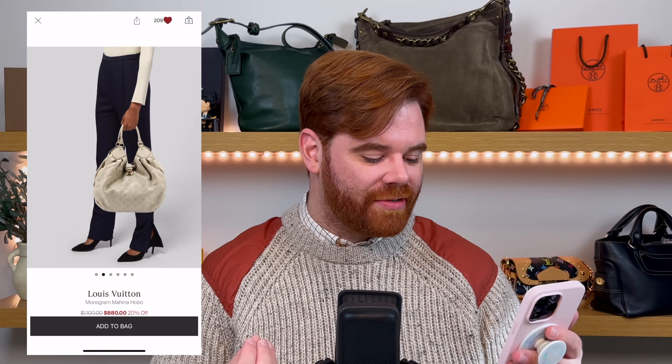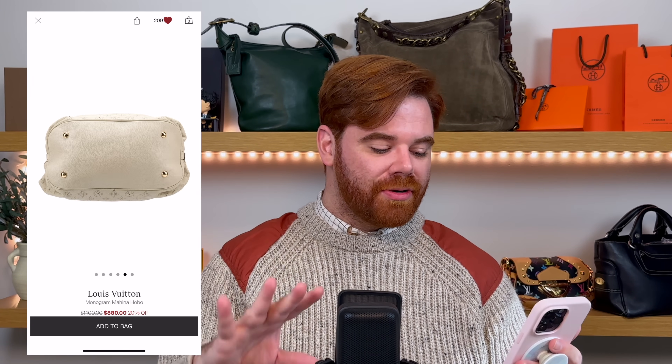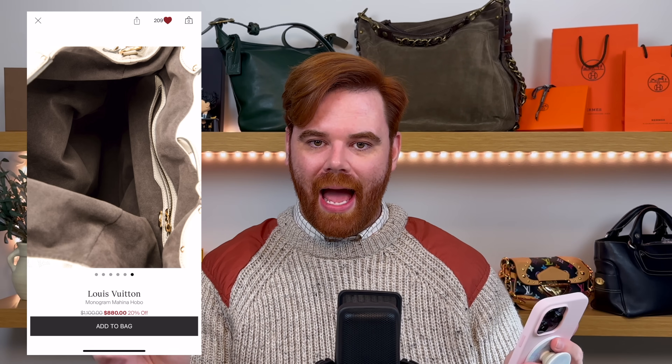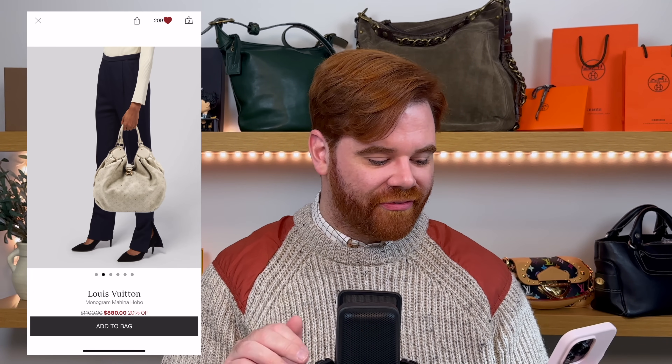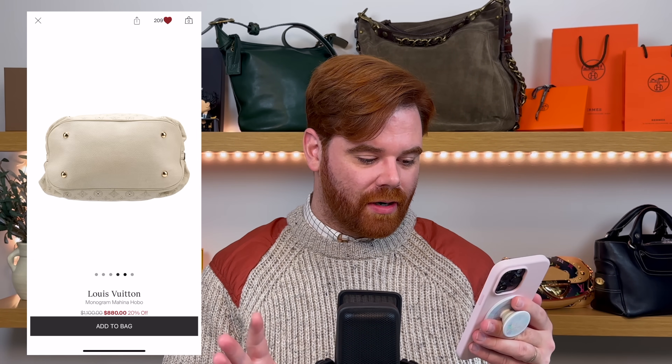The Mahina is made from a beautiful, soft, supple, lightly pebbled grain leather. You have little perforations making the Louis Vuitton Monogram. It has two closures — one across the top with a dog leash clip, and the koala closure on the front. She comes in several different sizes; this happens to be the extra large, currently marked at $880. I picked a light-colored bag — this is almost white, but she's almost flawless. Louis Vuitton Mahina: buy them up now before they skyrocket, because trust me, they will.